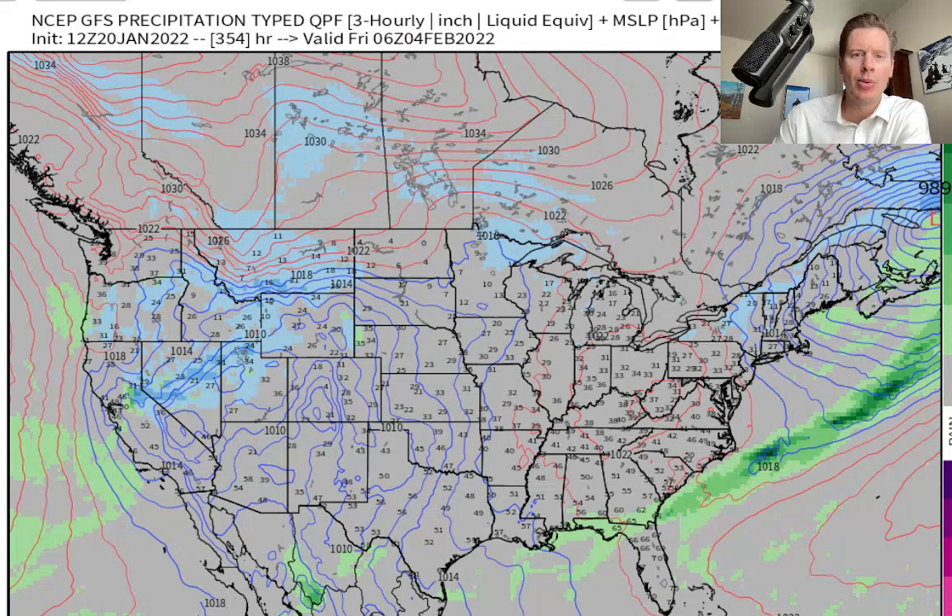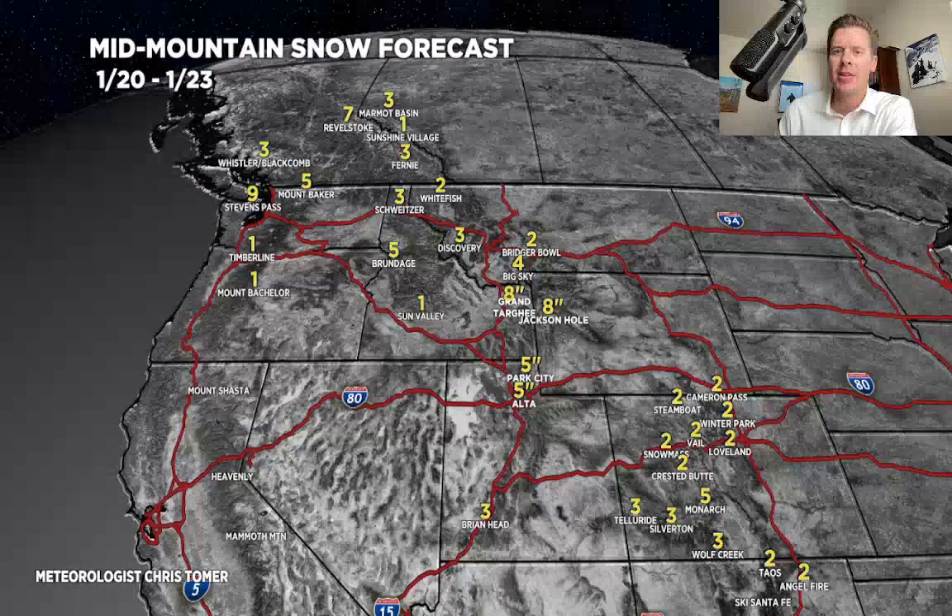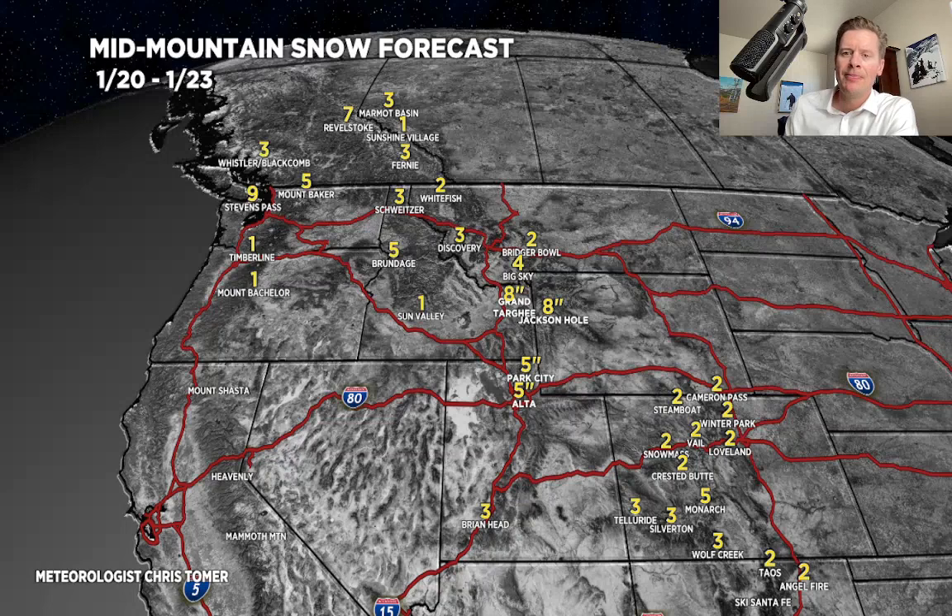Let's look at my snow totals. We'll do them in two phases. All of today through the 23rd: you've got that front that basically comes out of Montana, down through Wyoming, Utah, and into Colorado — two to six inches in Colorado, maybe four or five inches in the Wasatch, and six, seven, eight inches up there in the Tetons. Big Sky gets potentially four inches out of that.